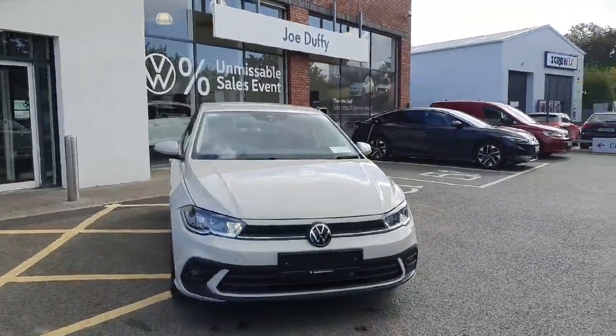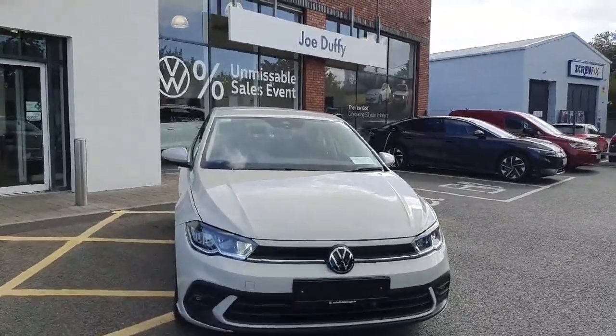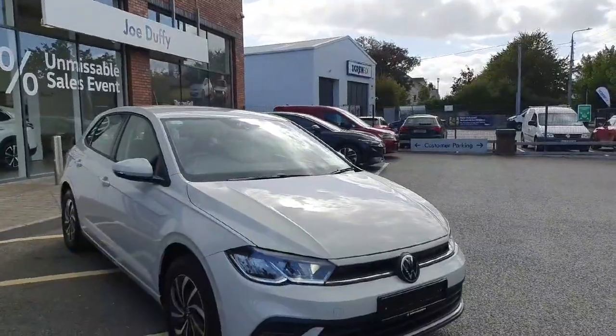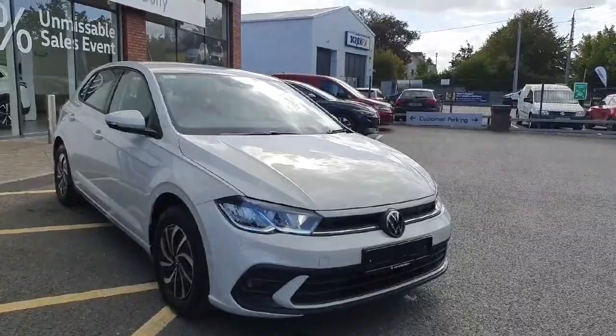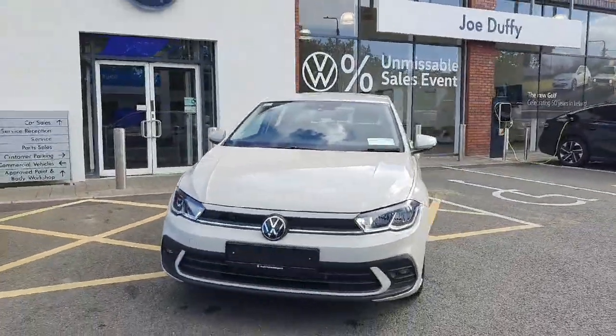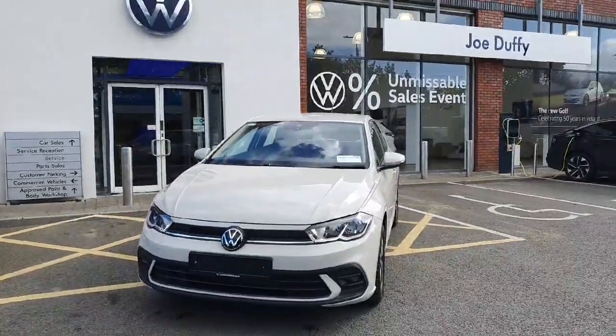Hi there everyone, you're very welcome to Joe Duffy Volkswagen Navin. I bet you've stopped into this video to see can you get a better idea of the colour of this car. Is it white? Is it grey? Unsure? It's ascot grey.